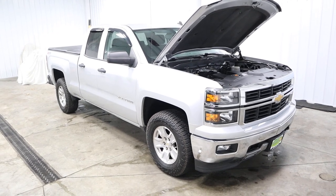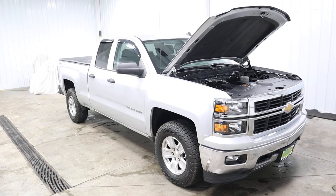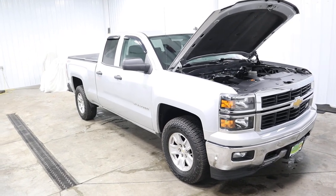Hello folks and welcome to Midtown Auto Center, where today I want to talk to you about a 2014 Chevy Silverado LT with only 54,000 miles.